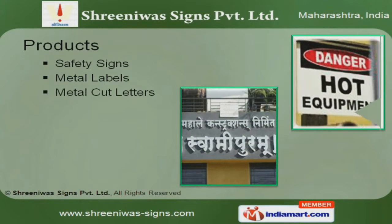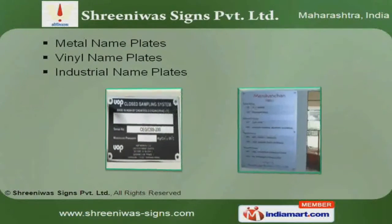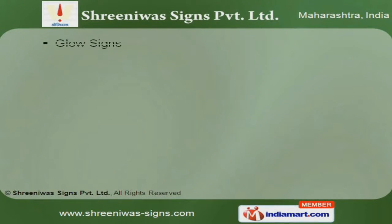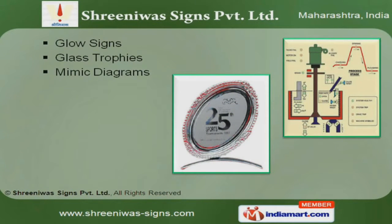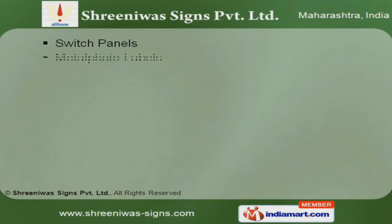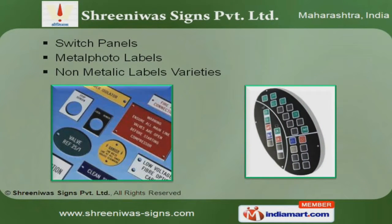We offer a vast range of safety signs, metal labels and cut letters. We have been able to offer a high quality range of metal, vinyl and industrial nameplates. Our glass trophies, glow signs and mimic diagrams are a class apart. We also provide switch panels, metal photo and non-metallic labels that are resistant to rain, abrasion and corrosion.